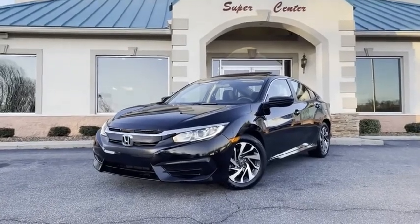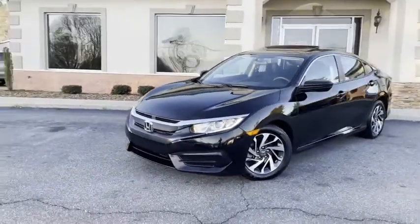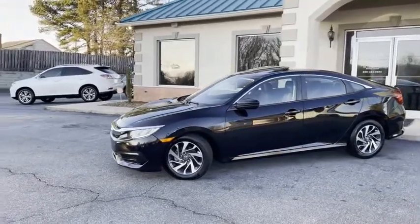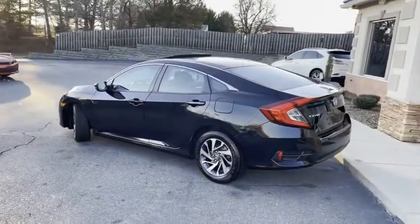Check out this black beauty, guys. This is the one you've been waiting for. 2016 Honda Civic EX Edition. Yes, it's the EX — black with the sport bucket seats, the alloy wheels, one owner with only 83,000 miles.